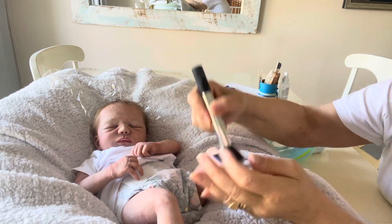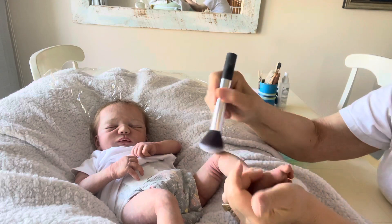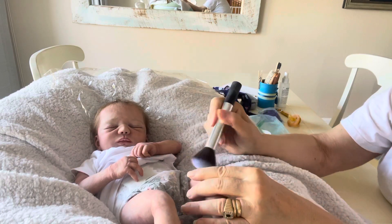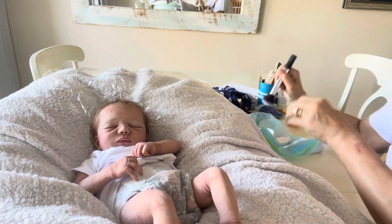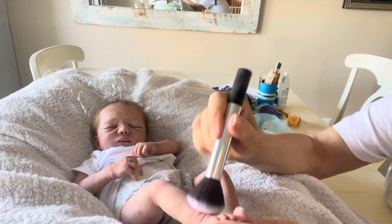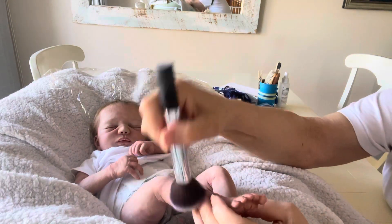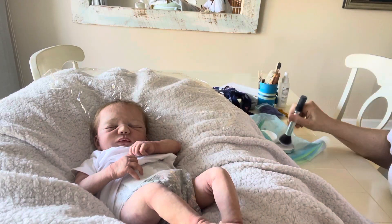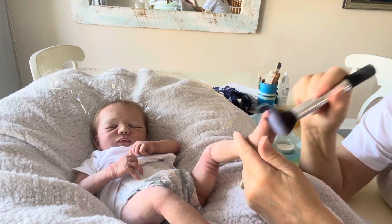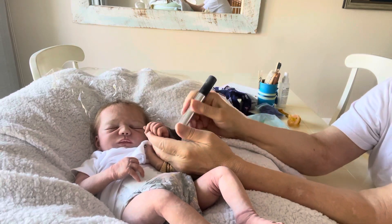When you powder them — if they feel gritty afterwards, you've powdered too much. If they feel smoother after you've powdered them, then that's a good time to powder. She already feels a little smoother. But if you powder them all the time, you're going to get a buildup and it's going to become gritty.